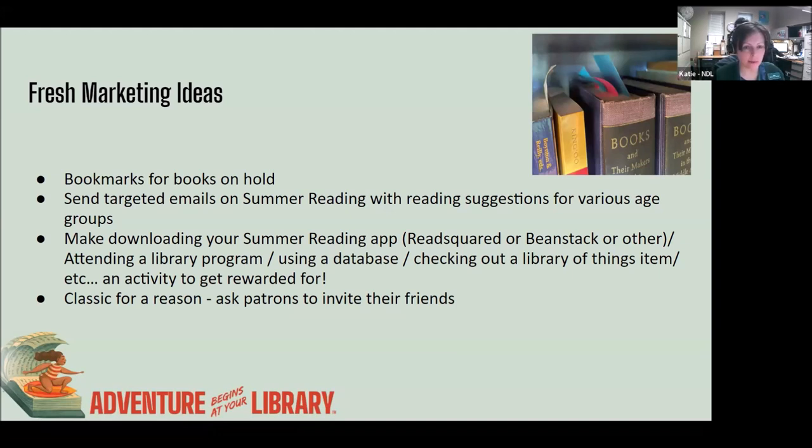Some activities you can make part of the summer reading program include attending a library program, using a database, checking out a Library of Things item, using a makerspace, attending a book club — it could be almost anything. You can even say that checking out a magazine or an audiobook counts as an activity. Ask patrons to invite their friends, neighbors, and family if they live in your service community area. Remember: nothing beats word-of-mouth marketing. It's the best form of marketing, so it's worth mentioning more than once.